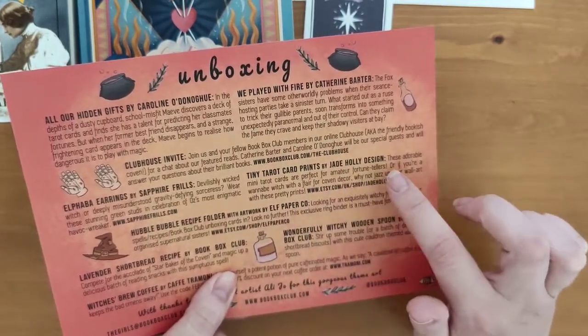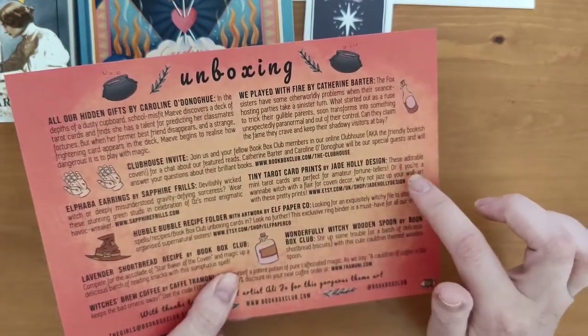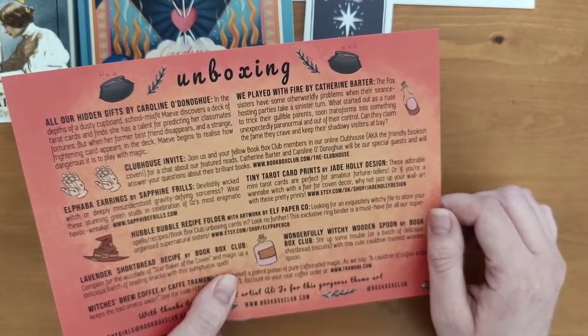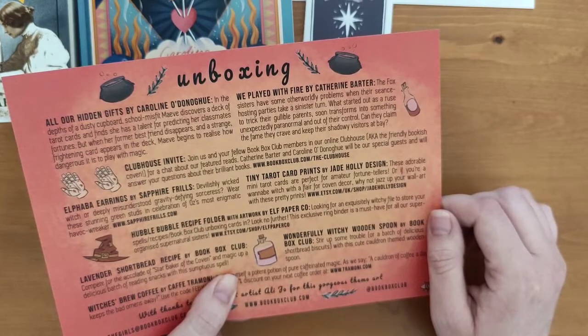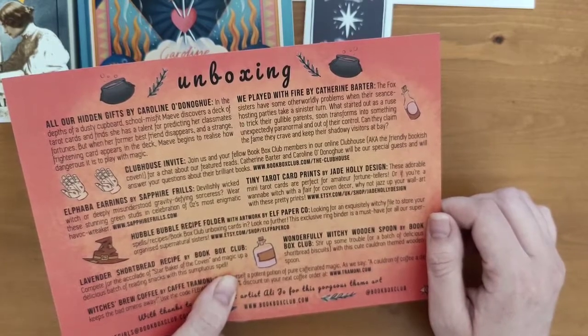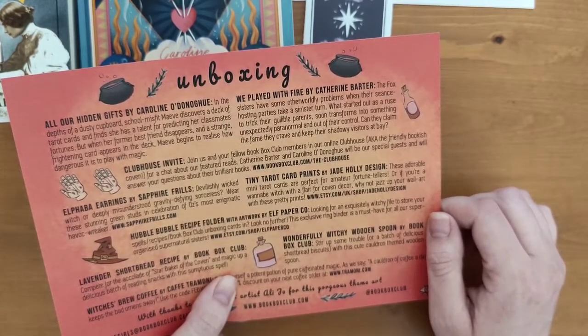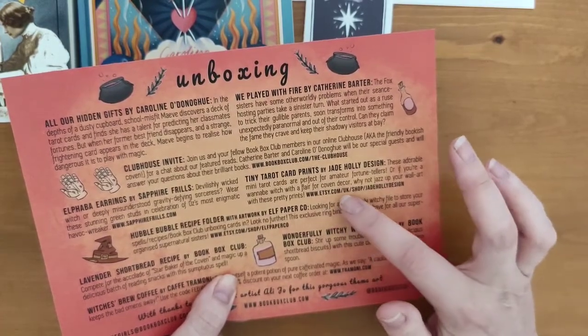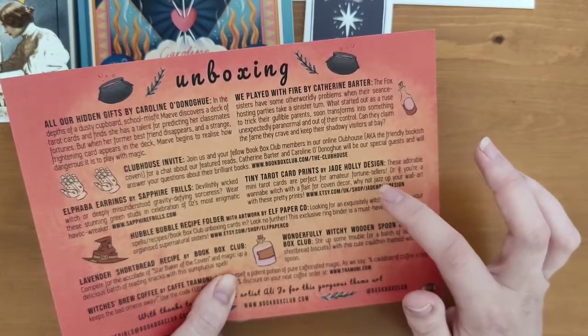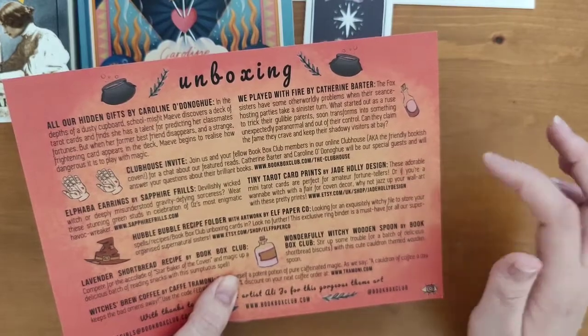These are Tiny Tarot Card Prints by Jade Holly Design. The card reads: these adorable mini tarot cards are perfect for amateur fortune tellers or if you're a wannabe witch with a flair for coven decor — why not jazz up your wall art with these pretty prints? It's got a link to her Etsy shop: etsy.com/uk/shop/JadeHollyDesign.